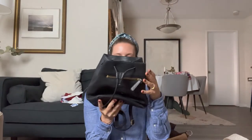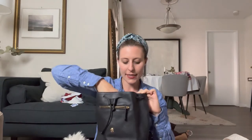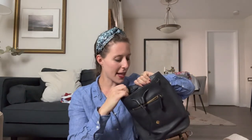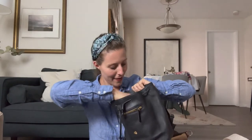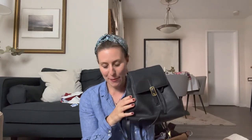This is a vintage Coach backpack, probably from the 90s. My friend gave it to me because she knows I really like them. It has that 90s cell phone pocket, the 90s key pocket, a little back pocket, and a zipper. I've used this so much. I'm definitely not getting rid of this one — it's another classic, another keeper.